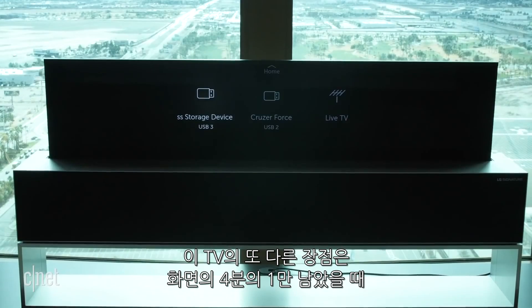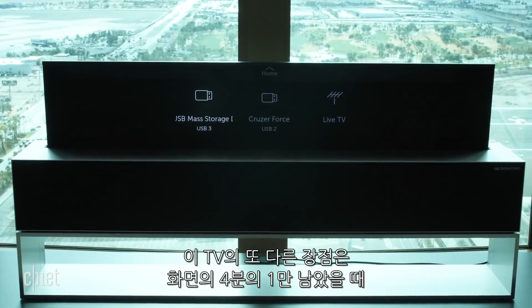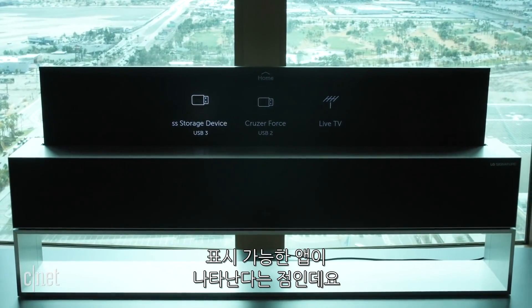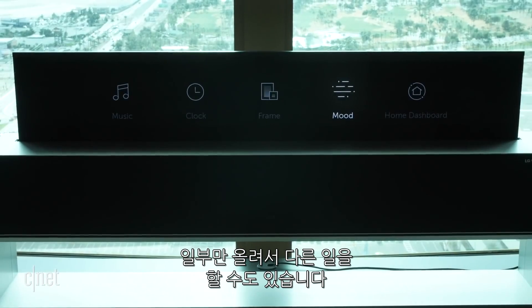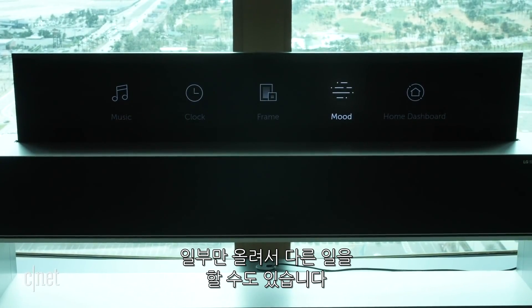Another cool feature of this TV is it goes down about a quarter of its normal size and produces these little apps on the bottom. So you can look at a clock, you can get some photos, you can do some extra things on the bottom when the TV is just partially up.